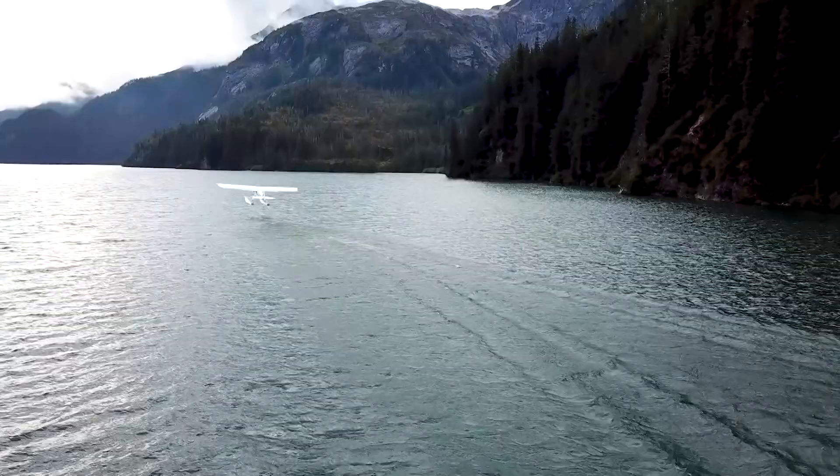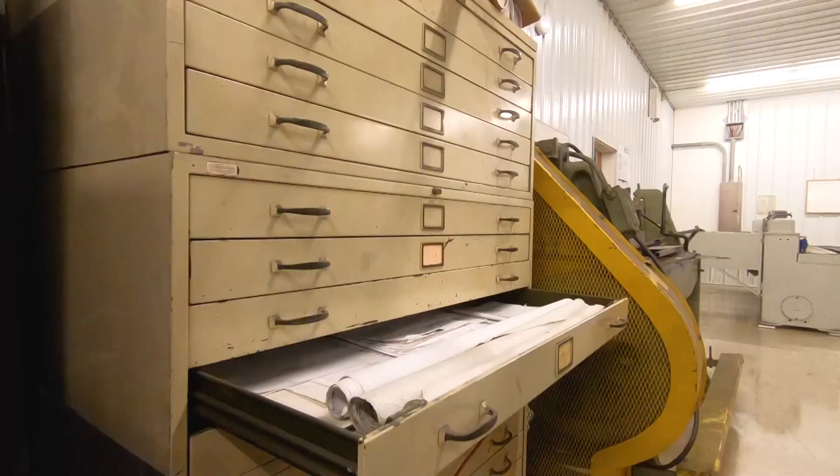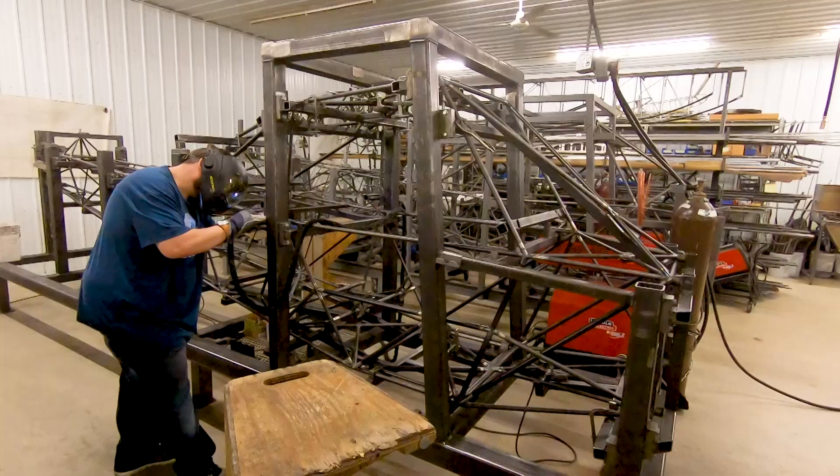Our kit is the most complete one and the most versatile one. We build everything off paper drawings so it's an exact copy — it's going to fly like one, it's going to act like one.